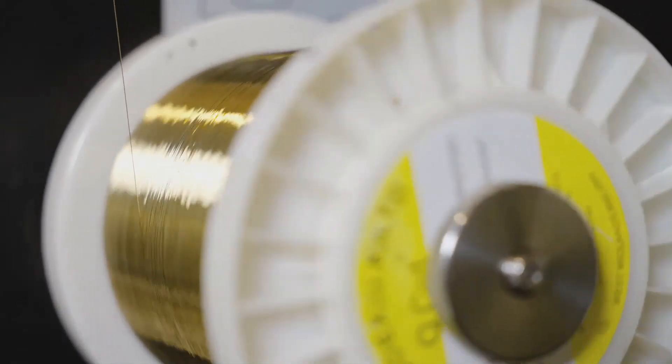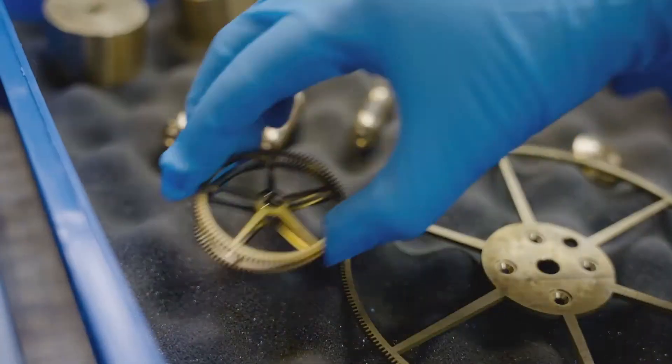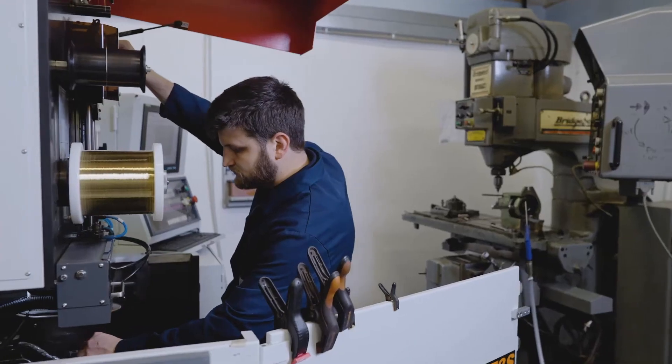We work mostly family, so I have my two sons, my daughter, my brother, nephew, son-in-law. It's a real family business.